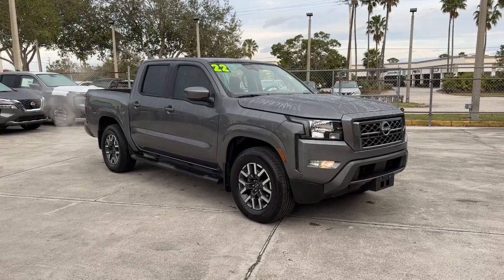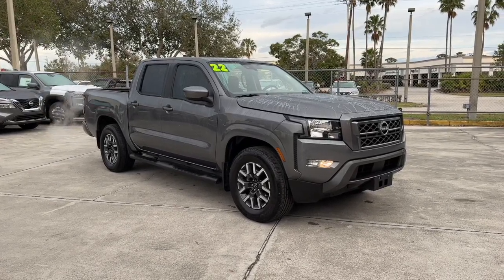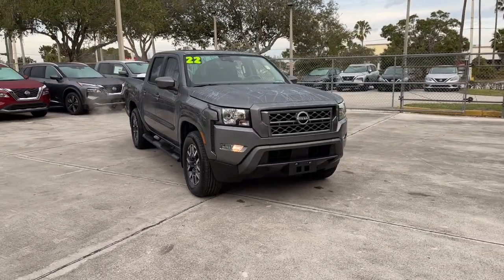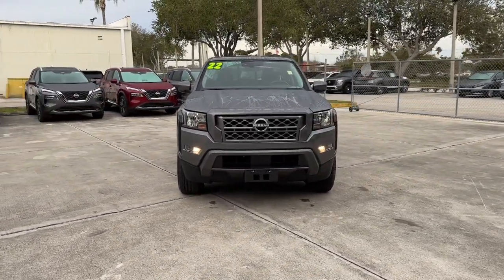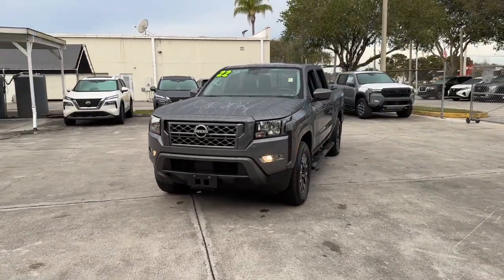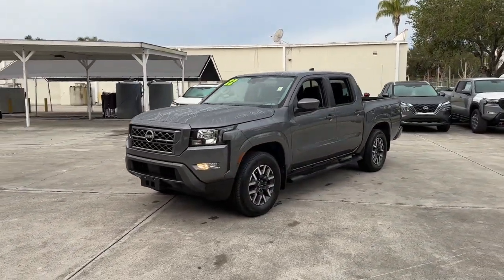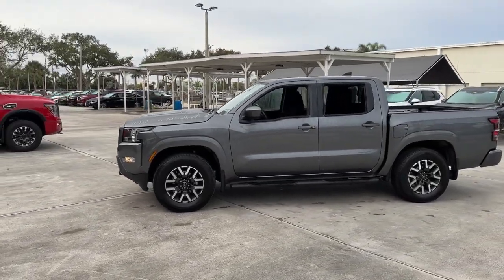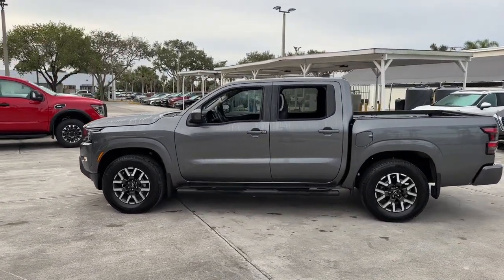Enjoy the view of this 2022 Nissan Frontier. With less than 15,000 miles on the odometer, this vehicle provides excellent value. Make comfort and convenience part of every job in this well-equipped Frontier. This mid-size pickup is built to work as hard as you do, and it's available at an exceptional value.